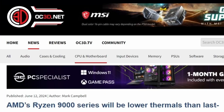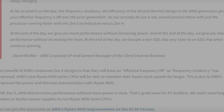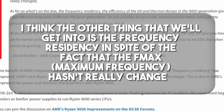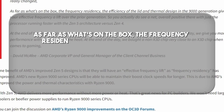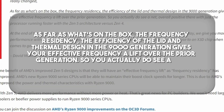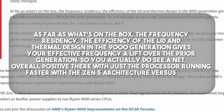According to Overclock3D.net, AMD's Corporate VP and General Manager of the Client Channel Business, David McAfee, explains: "The frequency residency, the efficiency of the IHS lid, and the thermal design in the 9000 generation gives your efficient frequency a lift over the prior generation. So you actually do see a net overall positive with the processor running faster with the Zen 5 architecture versus Zen 4. At the end of the day, we give you more performance without increasing power."